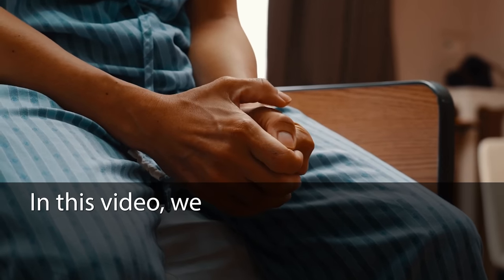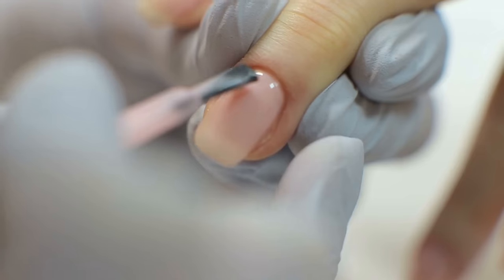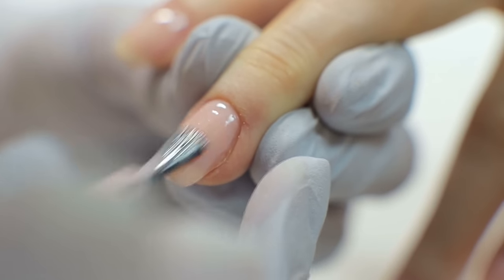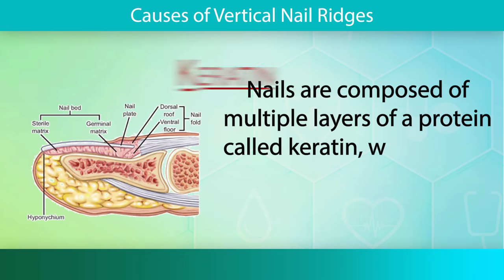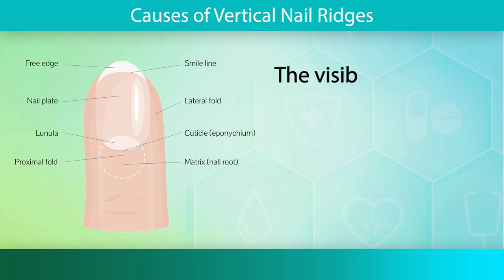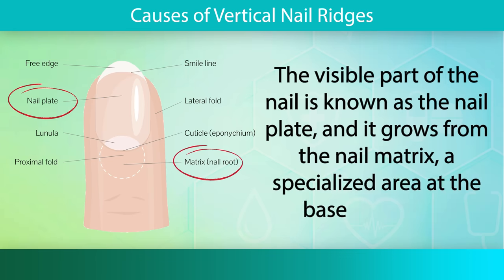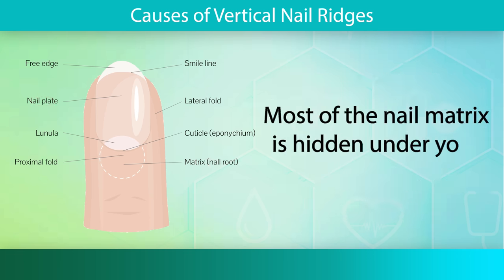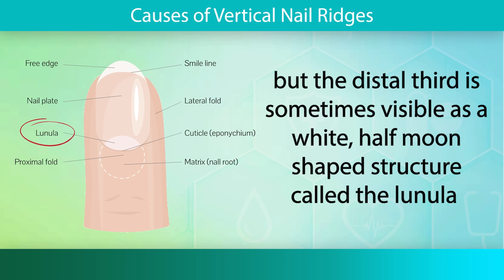In this video, we will explore the potential causes of these ridges and discuss their implications. To better understand the causes of vertical ridges, it is crucial to grasp the basics of nail anatomy. Nails are composed of multiple layers of a protein called keratin, which forms a hard protective structure. The visible part of the nail is known as the nail plate, and it grows from the nail matrix, a specialized area at the base of the nail. Most of the nail matrix is hidden under your skin, but the distal third is sometimes visible as a white, half-moon-shaped structure called the lunula.